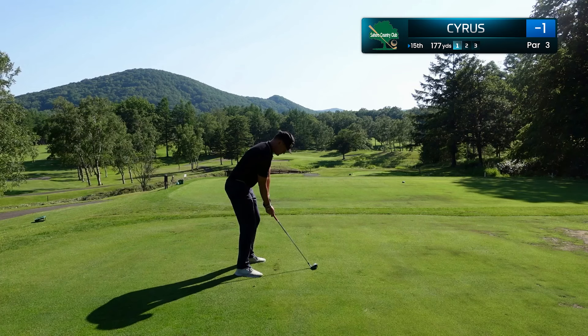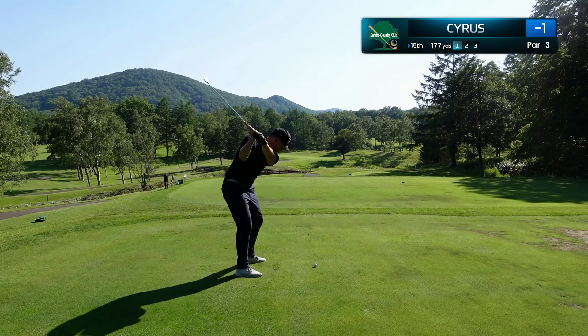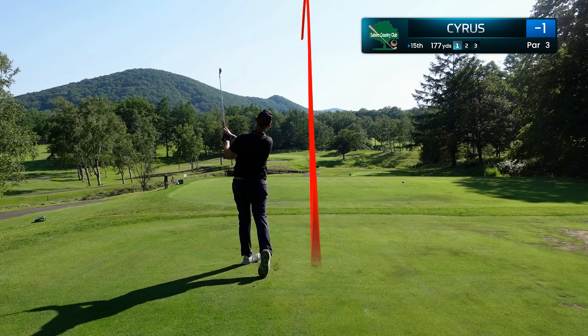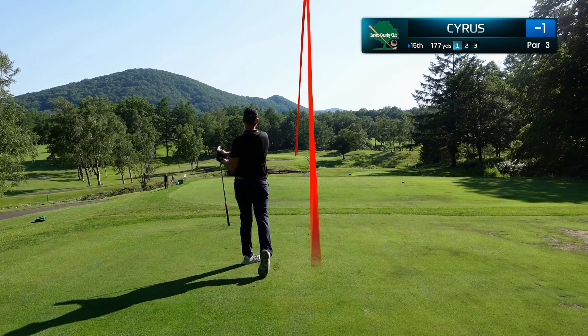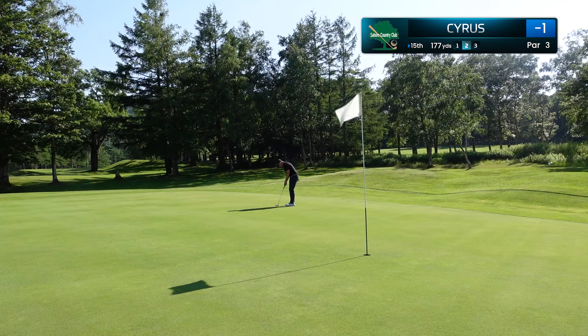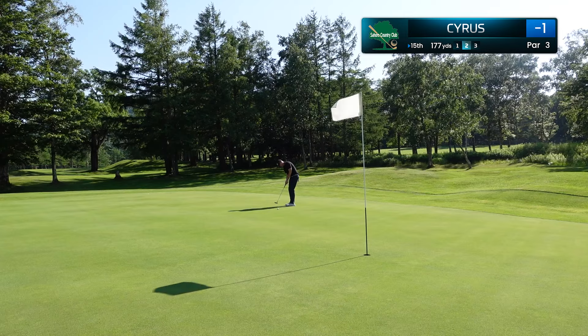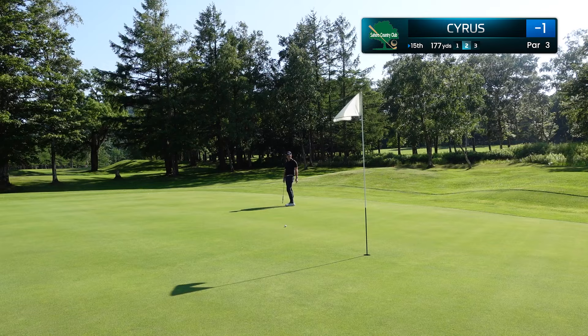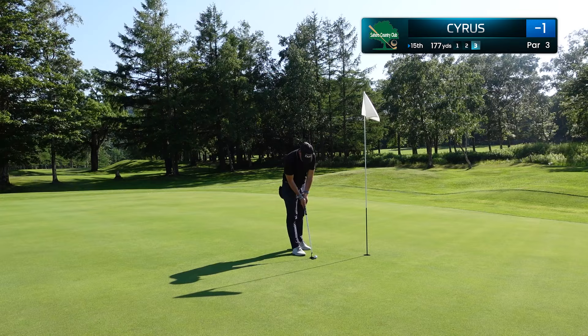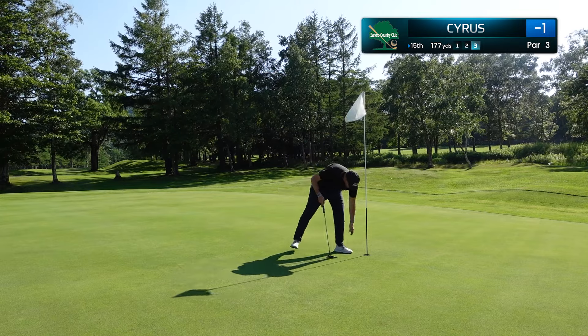The 15th is my favorite par 3 on the golf course — it just really sets up nice with those mountains in the back. This was an absolute bomb of a 7 iron, right over the flag stick, tracking the whole time, but I hit it just a little bit too deep. We have a lengthy birdie putt here, and my speed control has been really good all day. I'm pretty much lagging everything up between 2 to 3 feet and making a lot of stress-free pars.